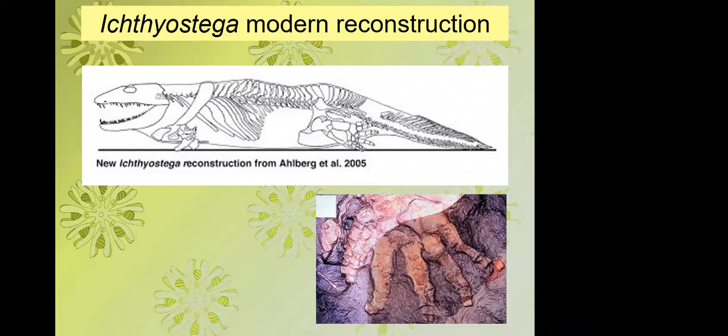Although Ichthyostega was originally shown as having five toes, its front limb isn't complete. Combining the part and counterpart subsequently showed it in fact had seven toes, though it's possible those three small ones functioned as a single unit. In fact, all stem tetrapods before the end of the Devonian had more than five toes.